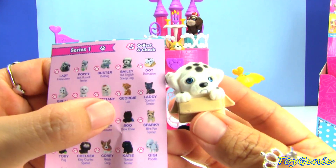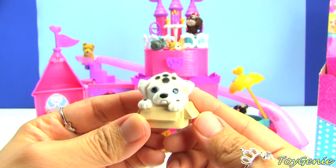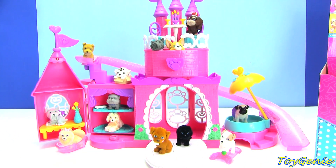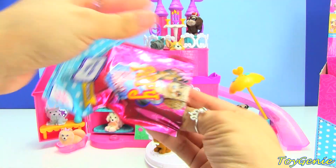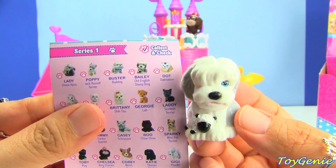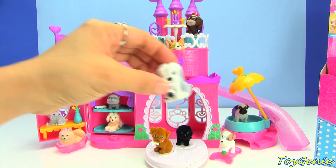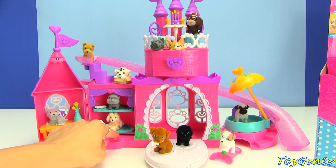This one is Dot the Dalmatian and he's got a little sad face. Since he's already in a box, let's put him right here. And here is our last bag — let's see who we get. This one is Bailey, and Bailey is an Old English Sheepdog with a little lamb right there. So let's put Bailey right here next to the doggy bowl.